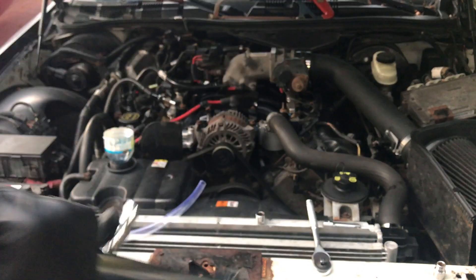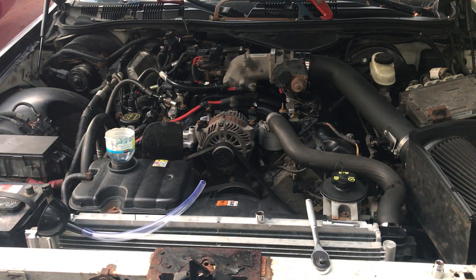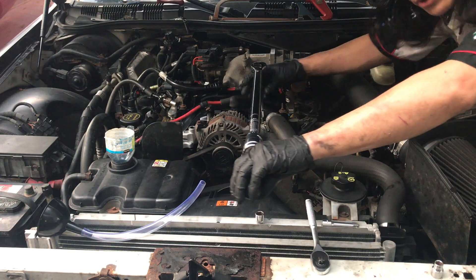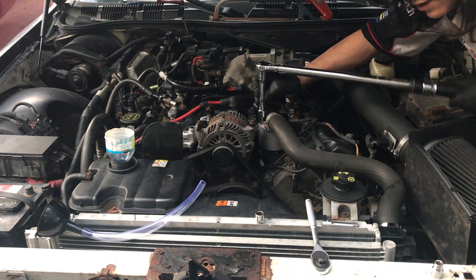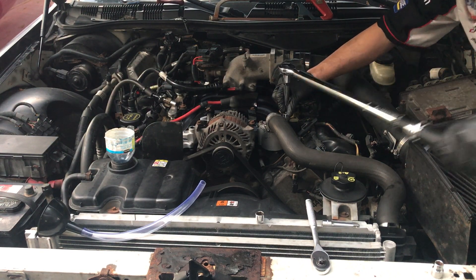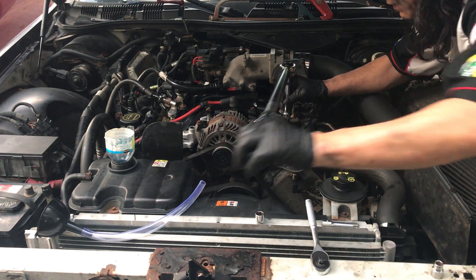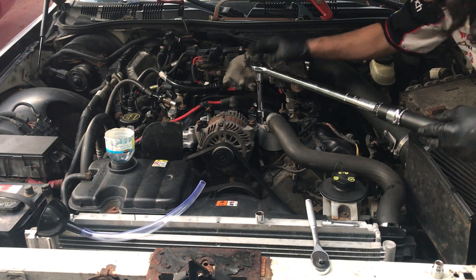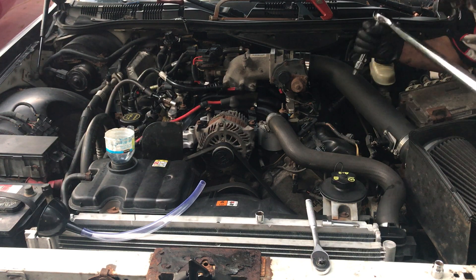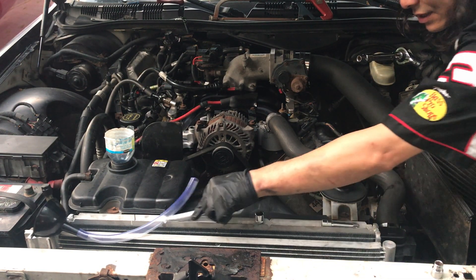There we go - twenty-two. Because of all the talking, a simple five-minute job turns into a ten-minute job. I should have tightened these a bit more - there we go, twenty-two. The proper way to use a torque wrench is in one long stroke, not continuously going back and forth. One long shot is the proper way to torque. That's what happens when you talk - you get distracted.